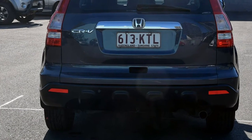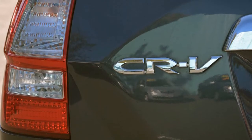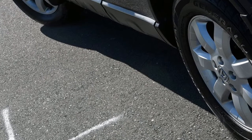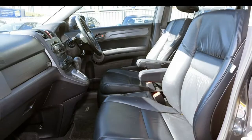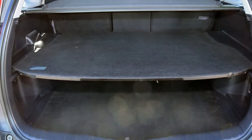This vehicle has all the features you could dream of: remote central locking, sunroof, cruise control, alloy wheels, power steering, climate control, and more. If you're looking for a first-rate vehicle, this could be yours today.